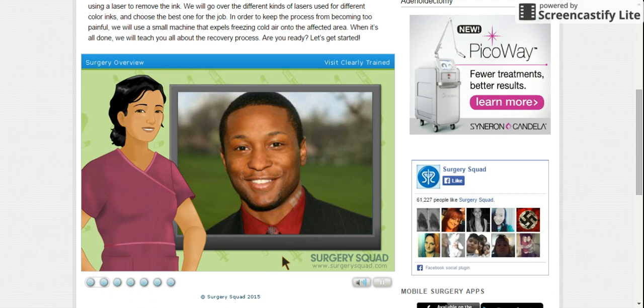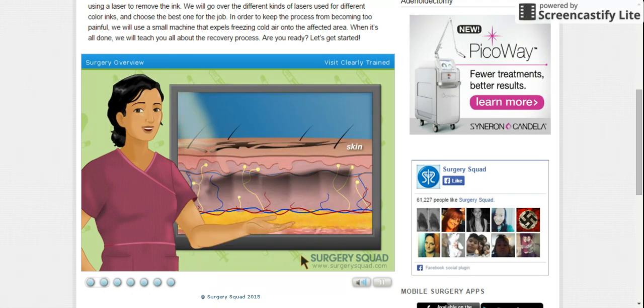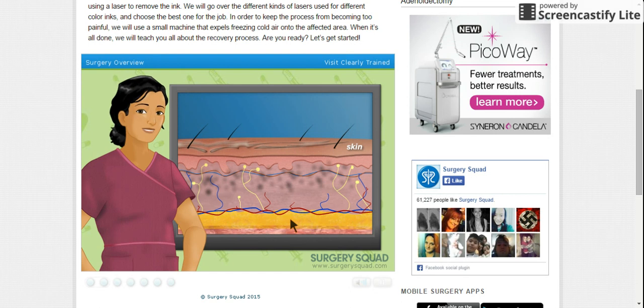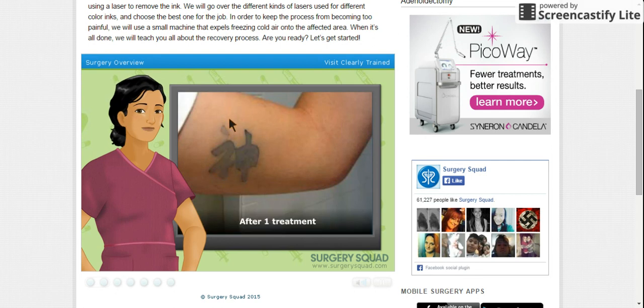Luckily there's laser tattoo removal. Laser tattoo removal is a procedure that uses a powerful laser that reacts with the ink of a tattoo to break it down into tiny particles. The laser directly targets the tattoo pigment and leaves the surrounding skin virtually untouched. After the ink is broken down, it is removed by the body's immune system, creating a natural-looking fade that typically only time or sun exposure would produce.